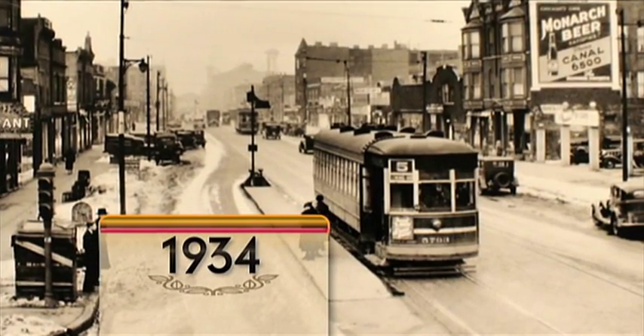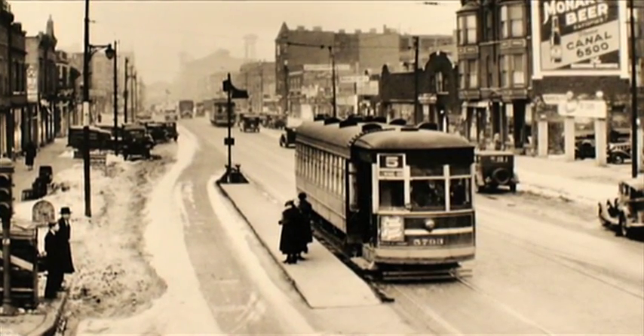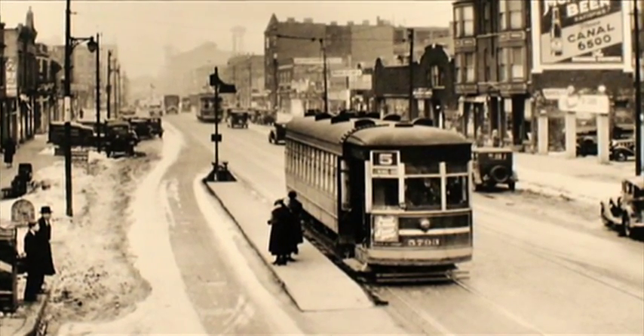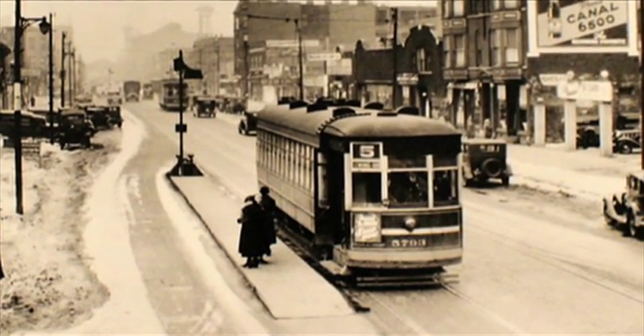This car was among a group of streetcars from J.G. Brill of Philadelphia that were called muzzleloaders in the 1930s. Riders had to board and alight at the front of the car, where the conductor stood right behind the motorman to collect fares.